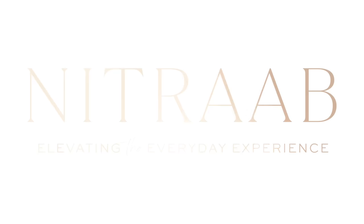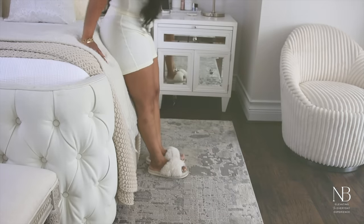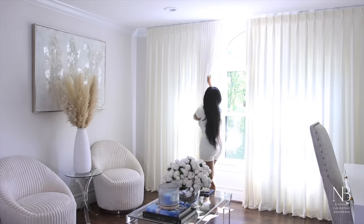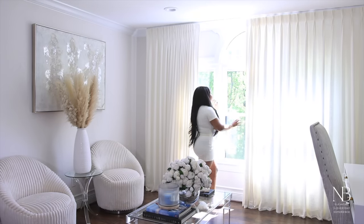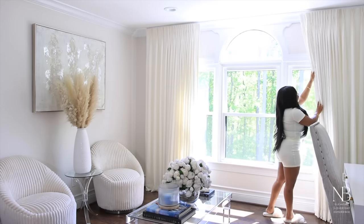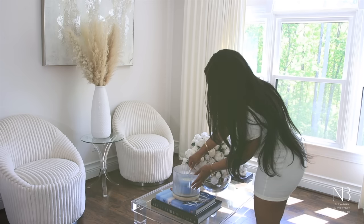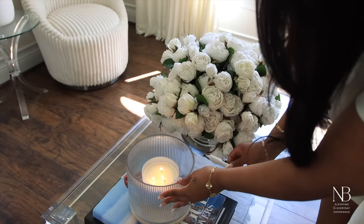As the days grow longer and the temperature begins to rise, it is clear that spring is here and I am so excited. After all the cold weather it's just so refreshing to feel the sun's warmth on your skin. I just love to open up the curtains and light a candle.